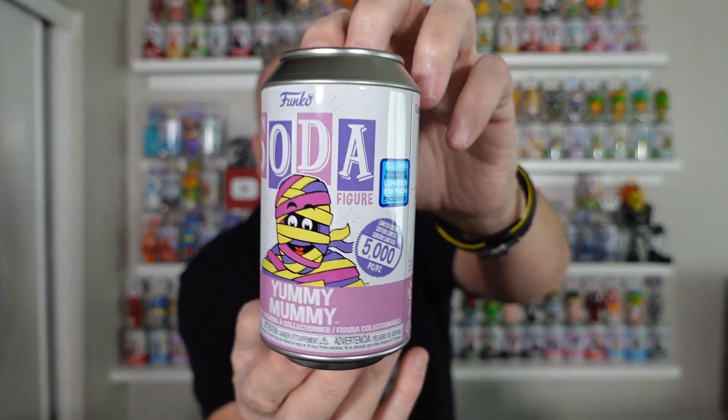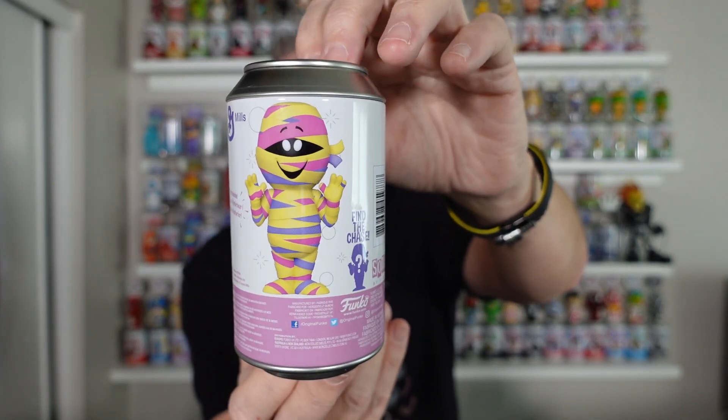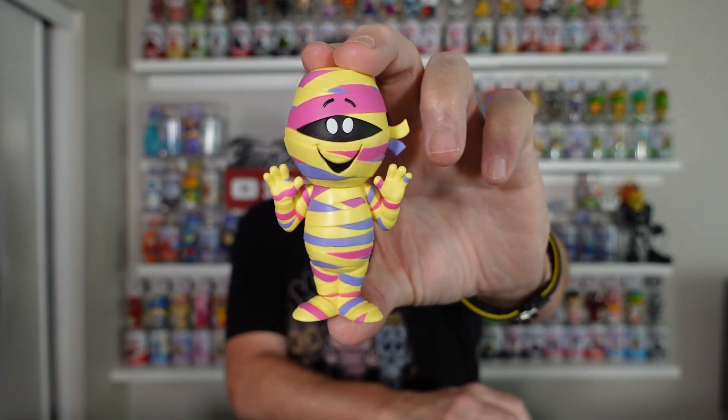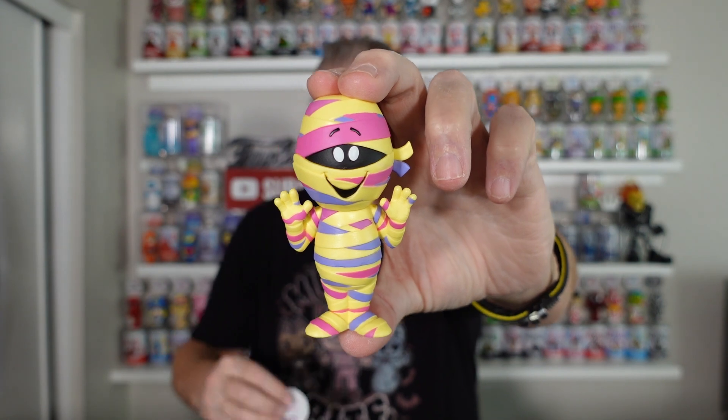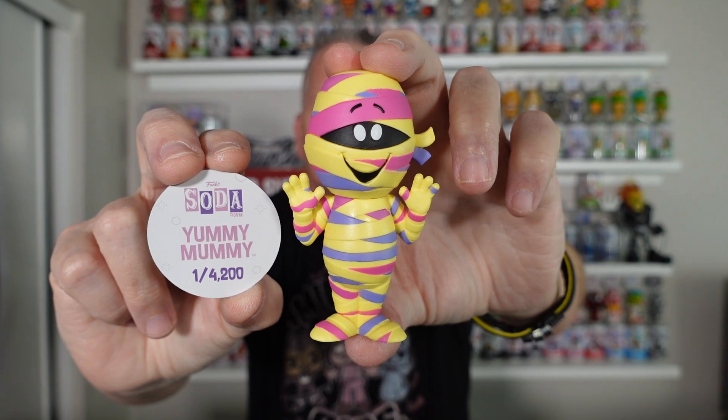Make sure you save your sleeping bags, at least the bubble wrap. Next one is Yummy Mummy from the WonderCon. You don't see these — even the commons — up for sale too often. So I grabbed a common Yummy Mummy. Here he is, and here is the pog: 4,200 Yummy Mummies. That WonderCon was a great, great con for sodas.